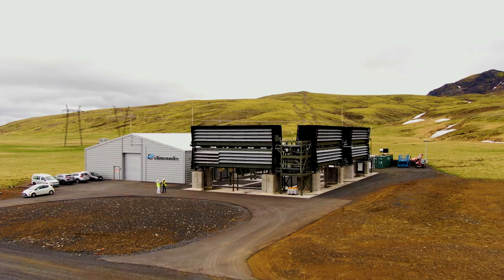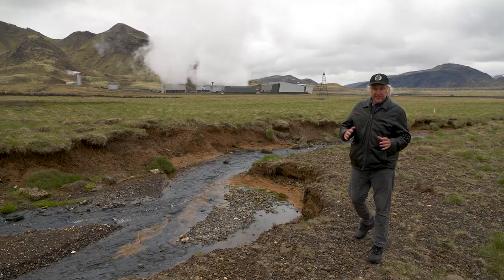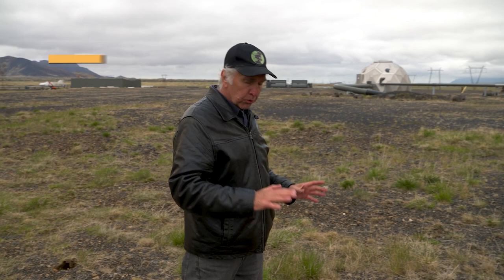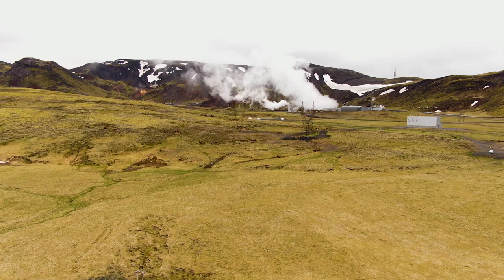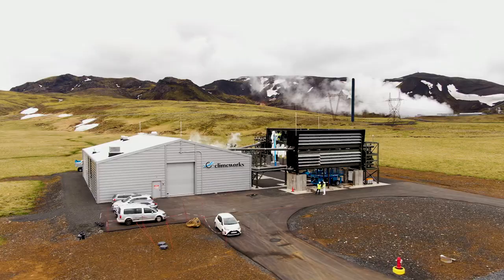The idea is to remove CO2 directly from the air and then actually store it underground. This is the world's first direct air carbon capture and storage facility in commercial operation, and currently the largest in the world. We have here the first direct air capture and storage solution in the globe. These collector containers suck in the ambient air from outside, and we have a specialized filter inside that captures the CO2. It's very important to keep in mind that every ton of CO2 that you take out of the air is a ton of CO2 that is not contributing to climate change.